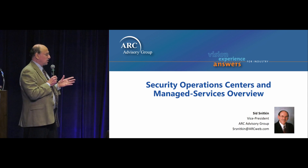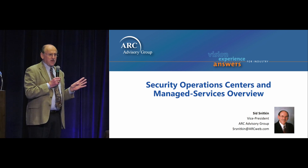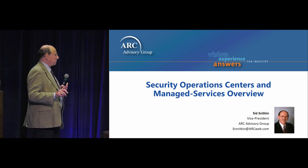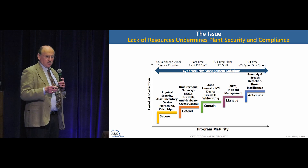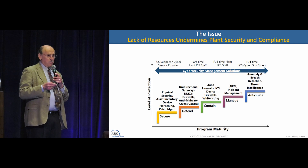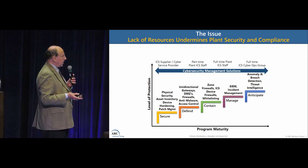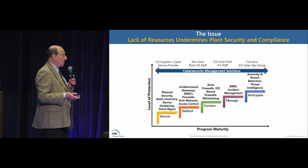This session is about security operation centers and managed services. I'll explain what we mean by that in a moment. You can all see this little model I use to frame the topics. The bottom is all around technology — different kinds of technologies. The top is around the resources that you need and solutions.